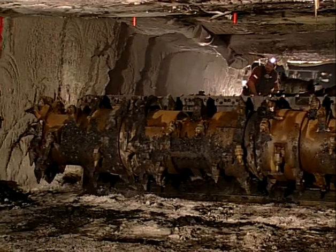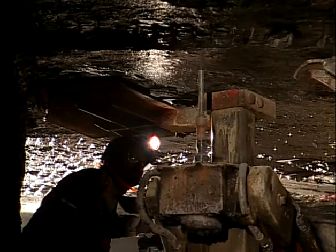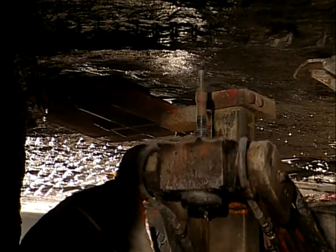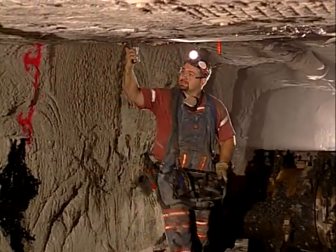Underground coal miners work in an environment that is safer and healthier than ever before. This is partly due to the many advances that have been made over the years in personal protective equipment.